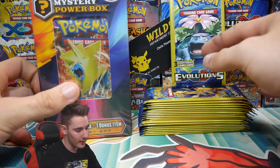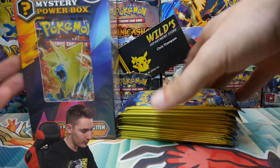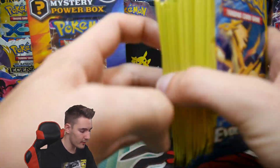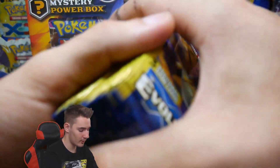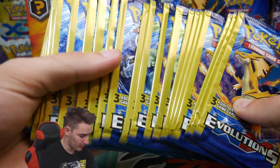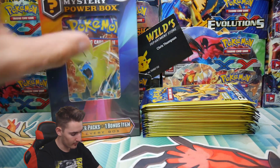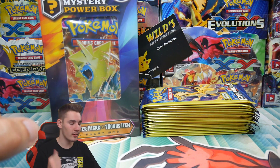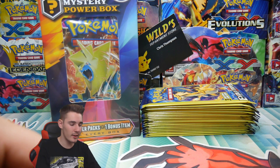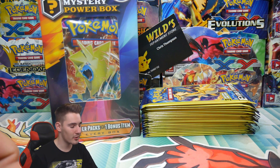I obviously paid for them, but he did send me these and it's going to be awesome. We got two of these mystery power boxes and then 75 of these Evolution Dollar Tree packs. I'm gonna only open up 20 in this video, just because I want to keep some on hand. Then we are going to be opening up the Phantom Forces booster pack mystery power box instead of the Fates Collide — I'll open that one at a later date.